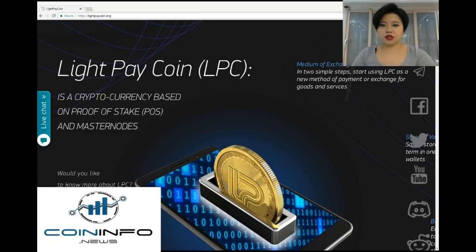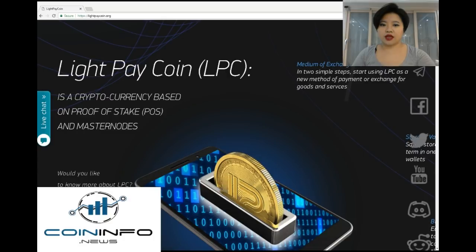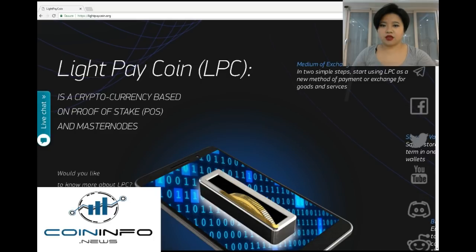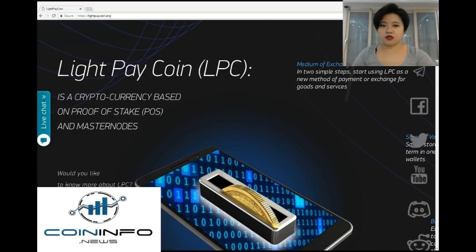LightPay Coin can be used as a method of payment or exchange for goods and services, and it can be safely stored in its own secure wallet. Thanks to the blockchain technology, users can have a full view of the list of records because each block is linked to the previous block.